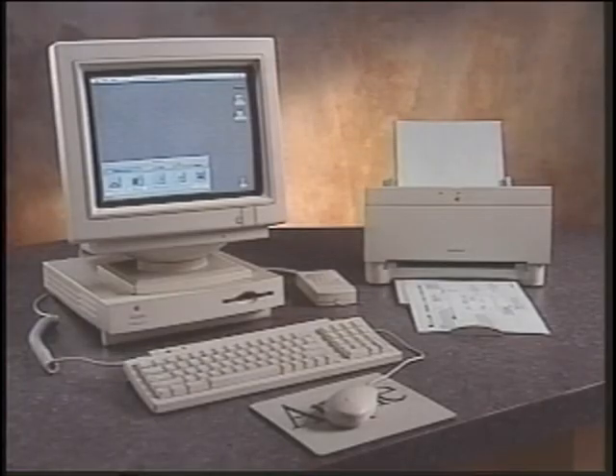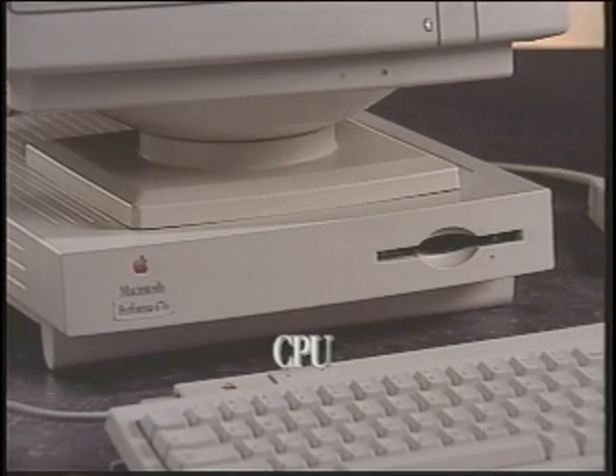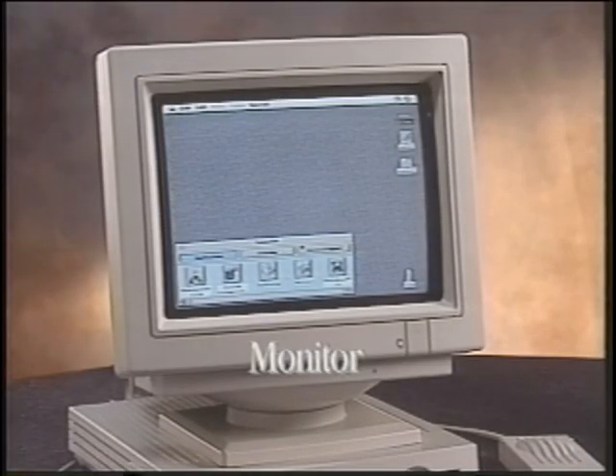To successfully sell the Macintosh Performa, you don't need to use jargon, but it helps to understand the terms your customer may use. We call all the components that make up a complete personal computer a system. There is the CPU, or central processing unit. The monitor is a very high-quality video display.